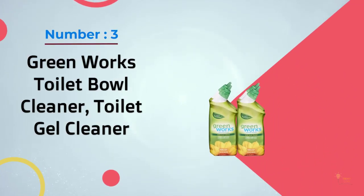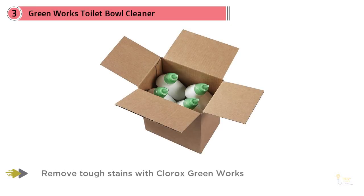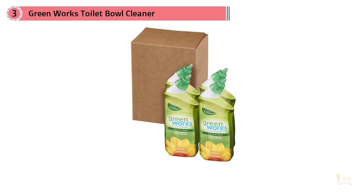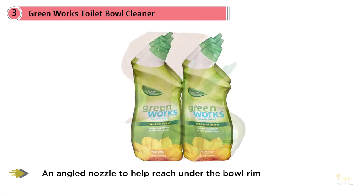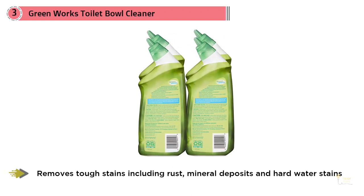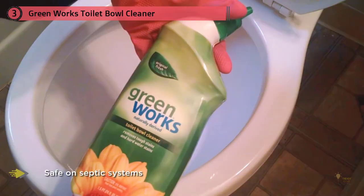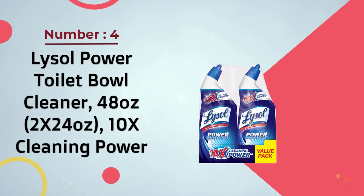Number three: Greenworks Toilet Bowl Cleaner Toilet Gel Cleaner. Contrary to popular belief, you don't need a bunch of harsh chemicals to maintain a clean toilet, and few products prove this point better than this one. It's manufactured using natural ingredients and is safe for all septic systems, containing no bleach. It has a fragrance derived from plant oils and is powerful enough to cut through hard water stains, mineral deposits, and even rust. The formula is never tested on animals and uses post-consumer recycled packaging, making it a great choice for people looking to go green with their cleaning regimen.